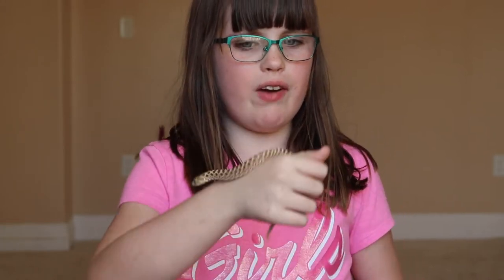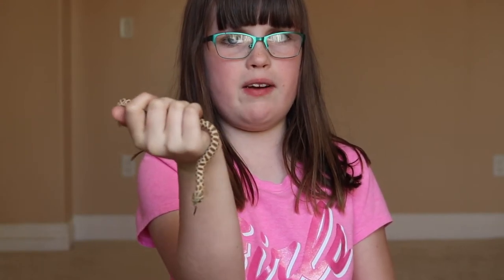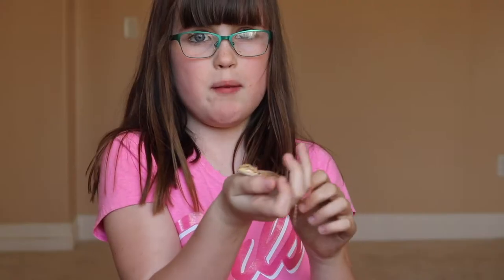This is my hognose snake anaconda morph, Amanda. My favorite thing about her is her morph, and I love her because she doesn't bite as much and she's super duper friendly to people.